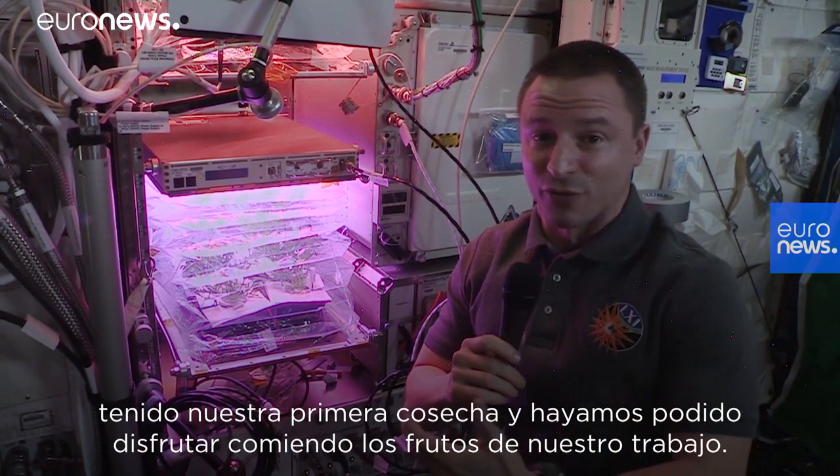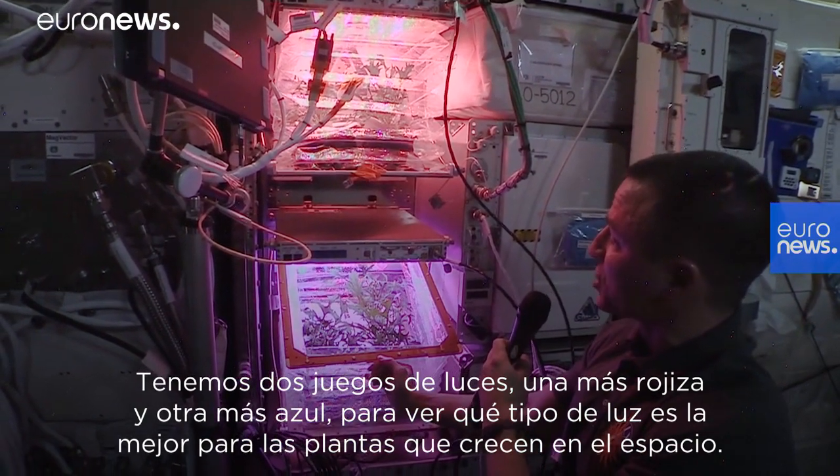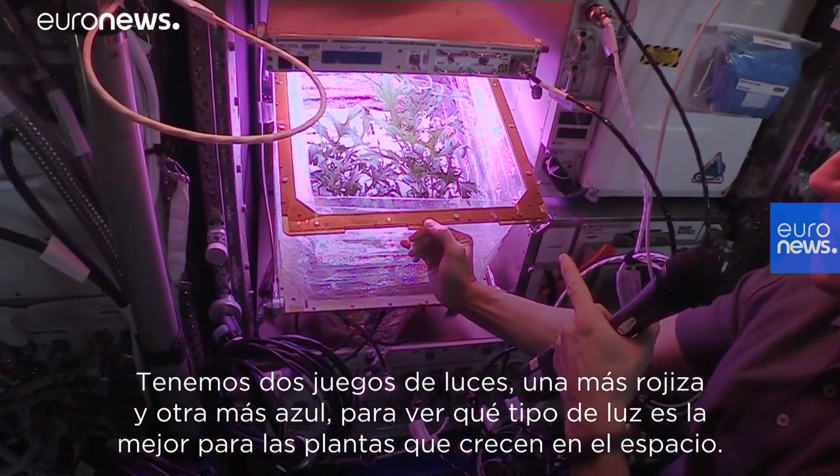We were able to enjoy eating the fruits of our labors. We have two sets of lights — a more reddish color and a more blue color — to see which type of light is best for growing plants in space.